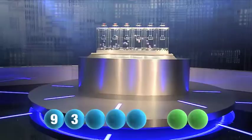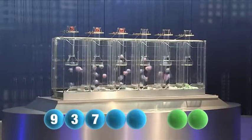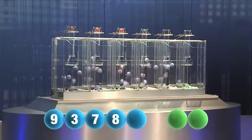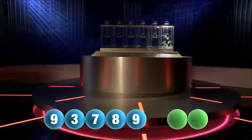And our third number to be drawn — it's number seven. So our fourth number in the sequence, and it's the number eight. And the fifth and final number of today's draw — it's the number nine.